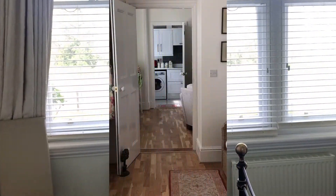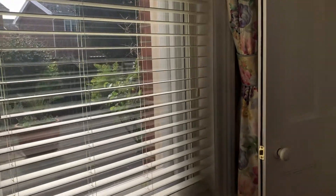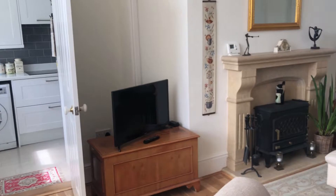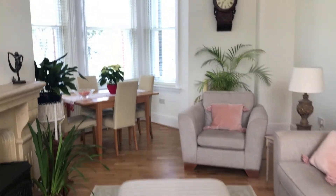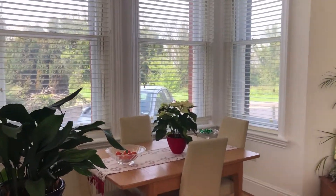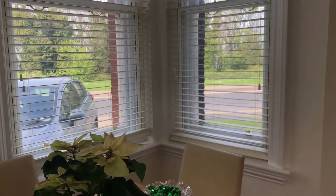Coming back into the main entrance hall, we're going to take a walk and look at the rest of the property. We're now in the main living space — this is a gorgeous room that combines the lounge and dining space together. In that incredible sash bay window you can see those amazing views down to the seafront over Tankerton slopes.